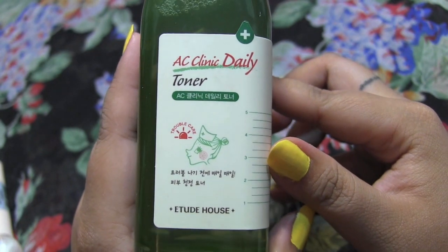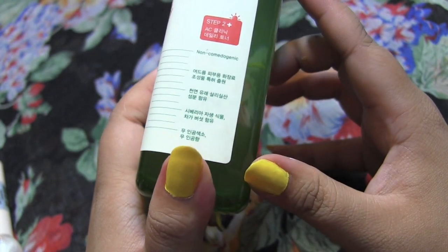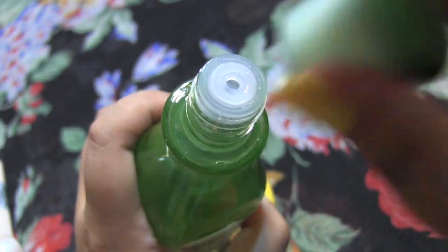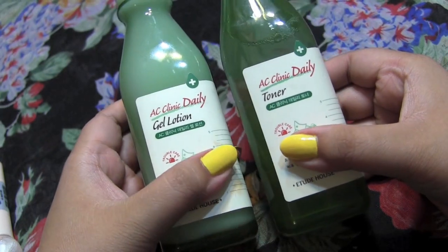I also got the AC Clinic toner, which I really love. Toners are great and this one is very refreshing. It doesn't sting or cause any irritation — it's very gentle for your skin. It has salicylic acid in it, so if you have breakouts, this is a really good line to try.